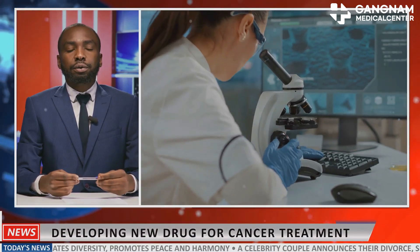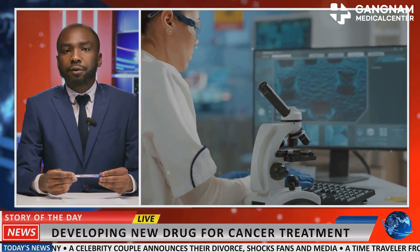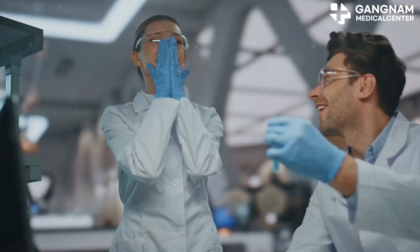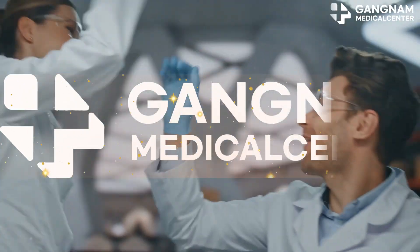In conclusion, the synergy of ADCs and NK cells opens new doors in cancer treatment. This powerful duo enables precise and robust attacks on cancer cells, marking a promising strategy for future immunotherapy. Thanks for tuning in — stay curious and keep pushing the boundaries of cancer research.